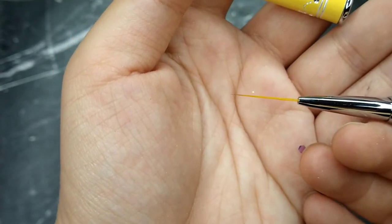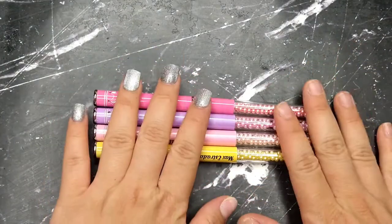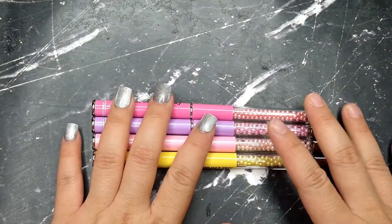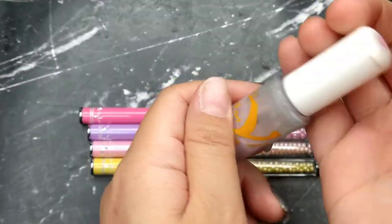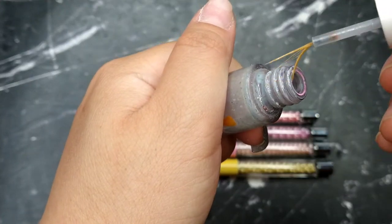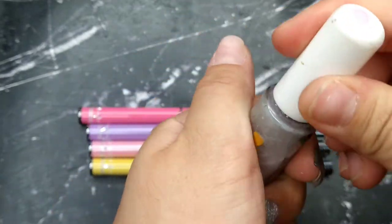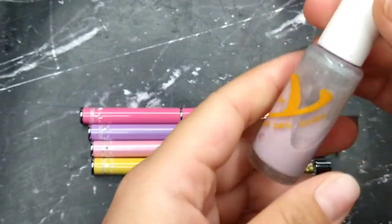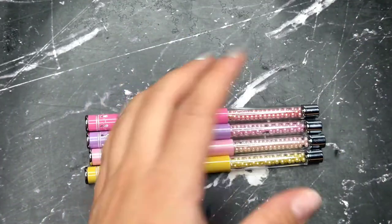I don't know the brand of this detail brush, but I always come back to this one. I've been carrying this particular brush around for like 10 years and I always end up reaching for it, even though I have so many others. Sorry it looks disgusting but this is what I always reach for every single time.